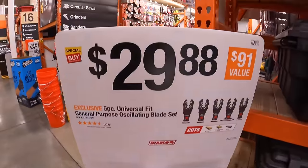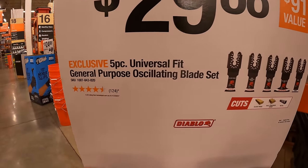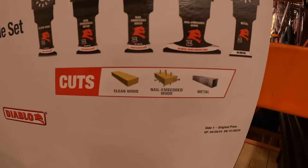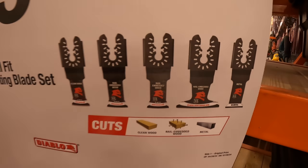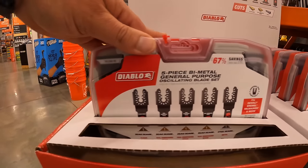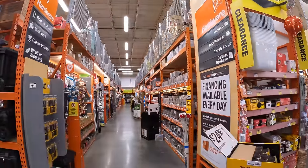Diablo has for $29.88 a five-piece universal-fit general-purpose oscillating blade set for clean wood, nail-embedded wood, and metal, and it comes in its own nice hard case. Let's take a look at clearance.